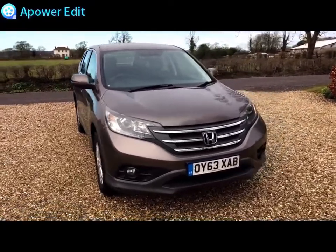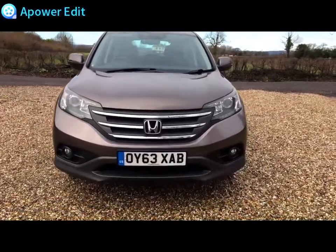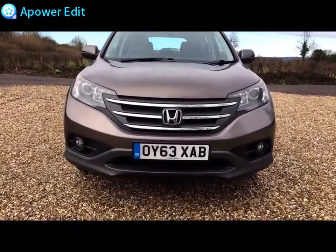The car covers just 63,000 miles, finished in this lovely urban titanium which looks lovely on the car, especially in the flesh, because videos and pictures rarely if ever do it justice.